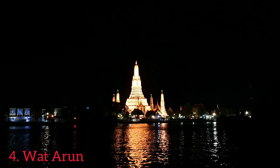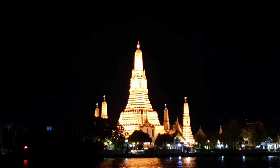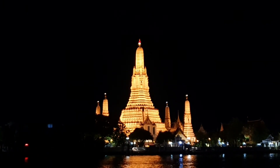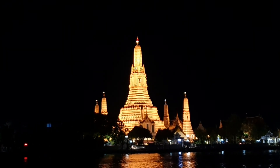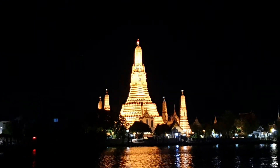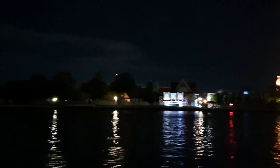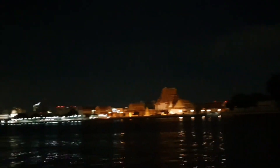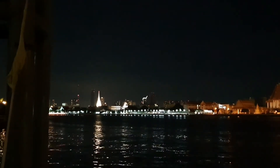Wat Arun — another beautiful temple at night. I will try to get closer to show you how beautiful this temple is. And this is the Chao Phraya River at night. Of course you can't see much because it's dark, but that one over there is another temple I've already shown you in my video.